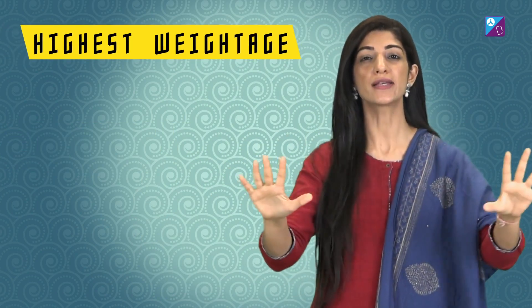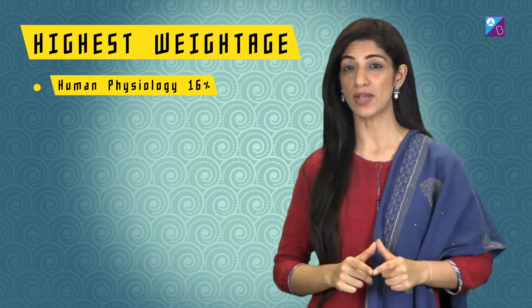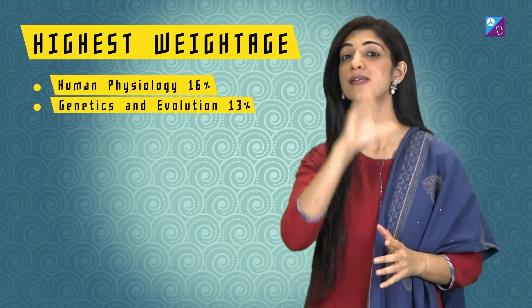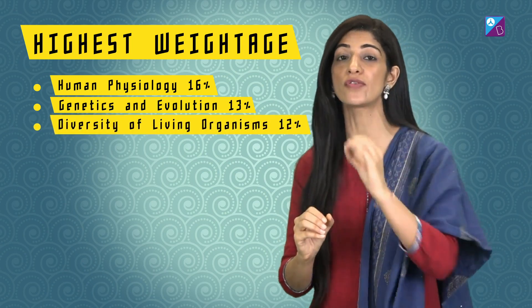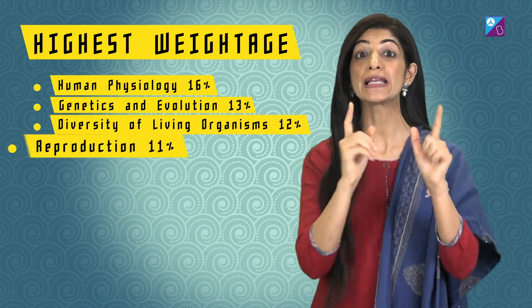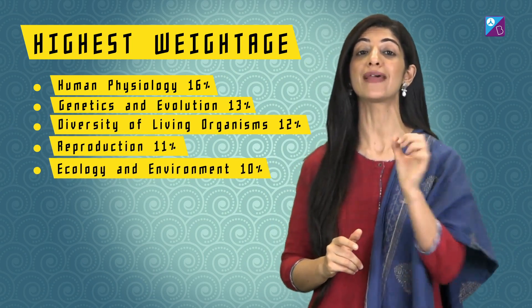Start with the unit with the highest weightage — that is human physiology, with 16% weightage. Second, genetics and evolution at 13%. After that, prepare diversity of living organisms at 12%, then reproduction at 11%, and then ecology and environment at 10%.